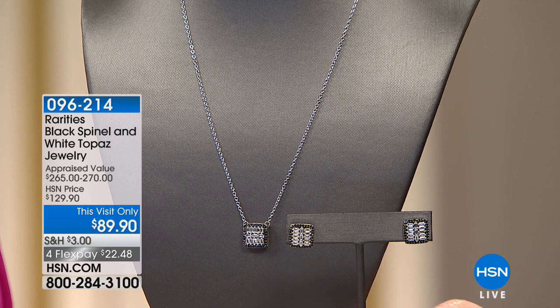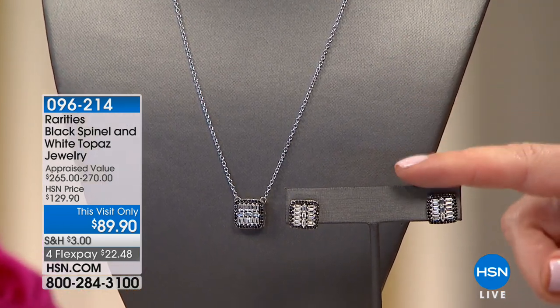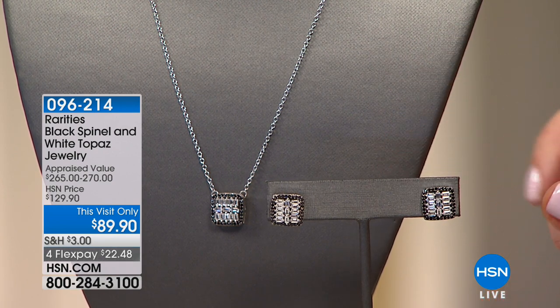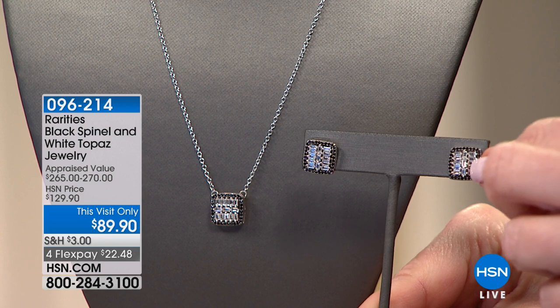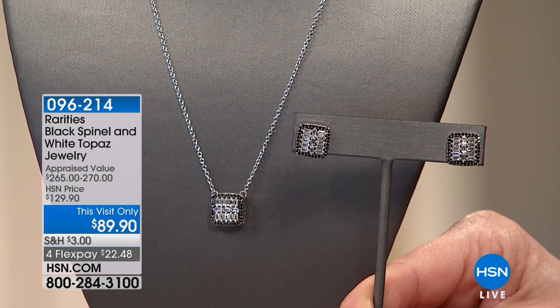How many times have you said, 'What should I put with this? What earring should I wear? What pendant should I wear?' We have the universal, always appropriate, always perfect, always in good taste choice — and we have it in the earring and in the necklace. This is genuine white topaz and black spinel. In the earrings, you're looking at 1.35 carats; in the necklace, nearly 70 points. These should be $129; today they're $89.90 — $22.48 on your charge card. Those are fancy cut baguettes. The necklace is adjustable, 16 to 18 inches.